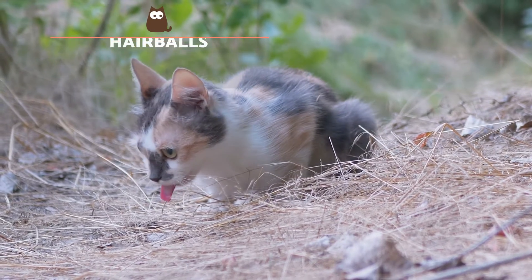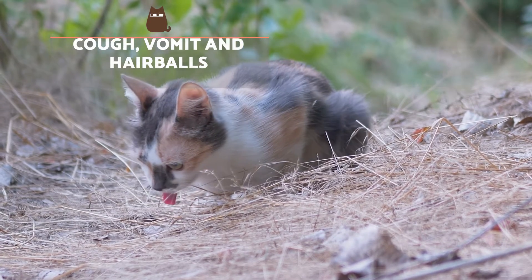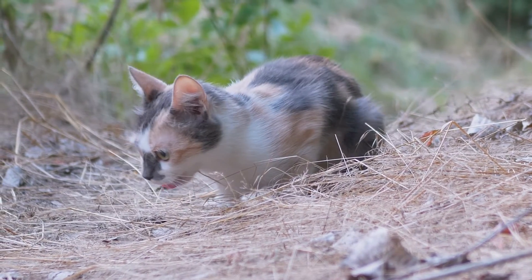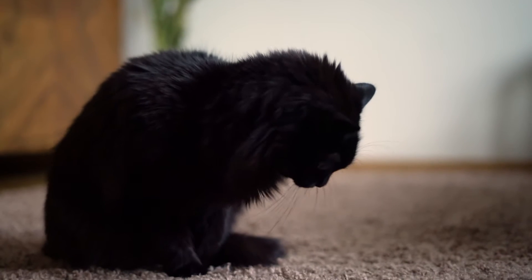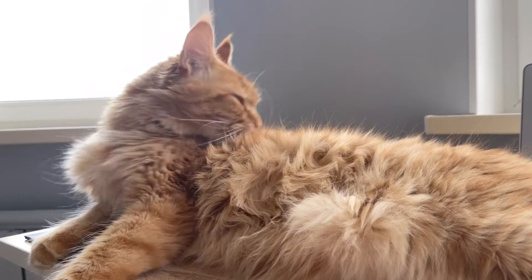Cough, vomit and hairballs. Sometimes intense coughing fits, in which the cat seems to be choking, can cause vomiting. These episodes should not be confused with retching intended to expel hairballs. For cats, eliminating trapped hair is normal, not pathological.